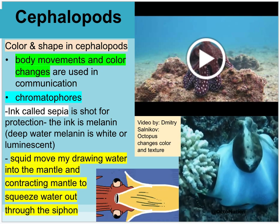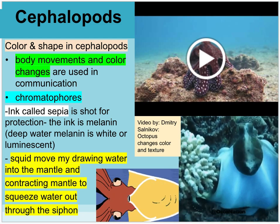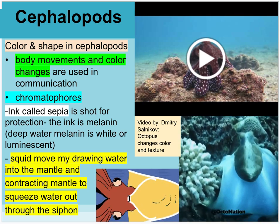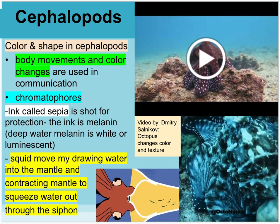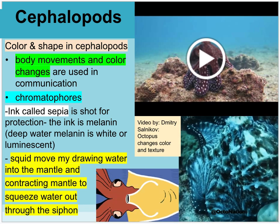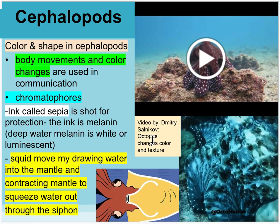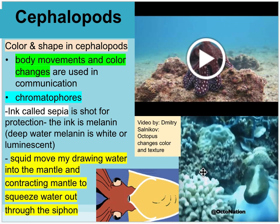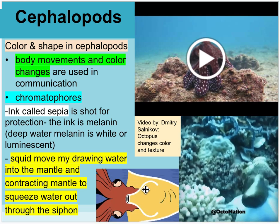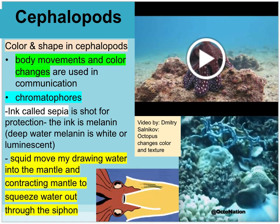Cephalopods can change their color and shape using cells called chromatophores and ink inside. The ink can be squirted into the water column to confuse predators or prey. The ink is called sepia and is a type of melanin — just like humans have melanin in their skin, but cephalopods can shift its location. There's a video by Dmitry Salinkov showing an octopus changing color and texture; in a GIF, the octopus changes over and over to match its surroundings. Another GIF shows the squid's mantle filling with water and ejecting through the siphon for propulsion.